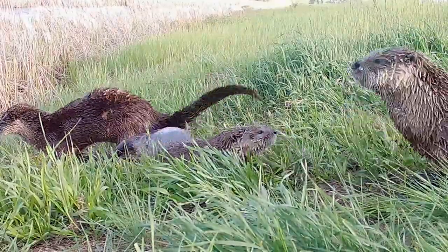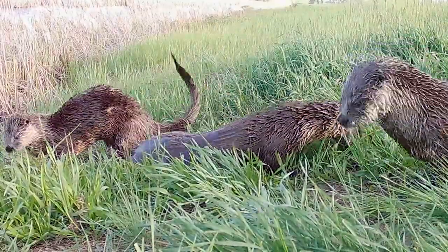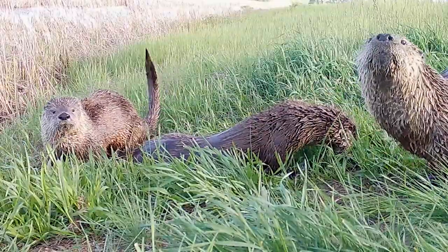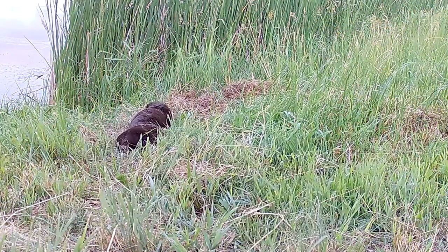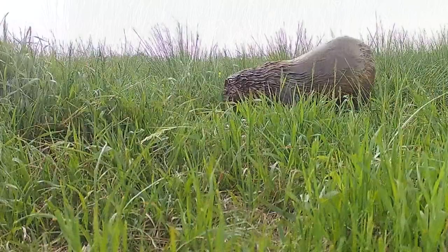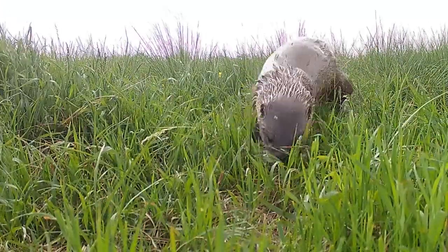River otters are more narrowly distributed in North Dakota, but they're probably as widely dispersed today as they were historically before North Dakota was settled. Their primary distribution is the Red River Valley and its tributaries, but they've also been found in the Maus or Soros River complex, the Missouri River, Little Missouri complex, and some of the other major rivers flowing into the Missouri River like the Cannonball and the Knife River have had some detections of river otters on them as well.